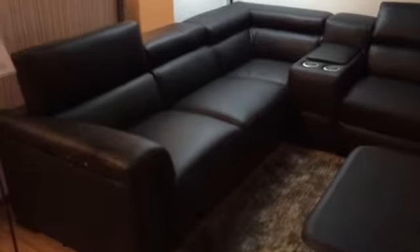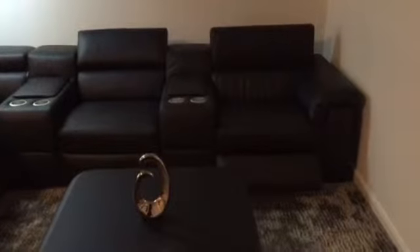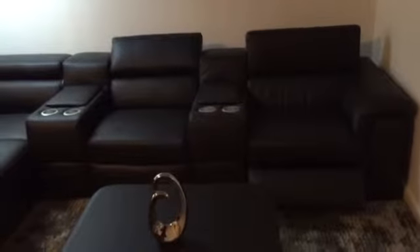Here showing you configured as a corner sofa, but this can be made as a straight cinema home theatre set. You can buy it by the module. All the middle seats are reclining with heat sensitive power controls and glide forward mechanisms.